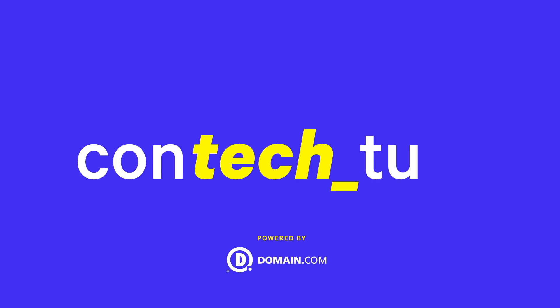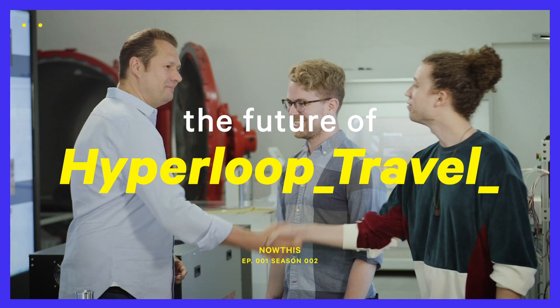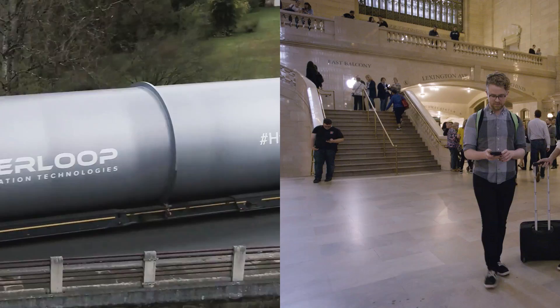Today's episode is about Hyperloop technology. We explain how it works, where it came from, and we go to LA to chat with the CEO of the first Hyperloop company to find out where this tech is going.